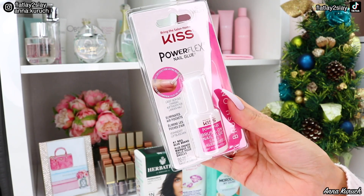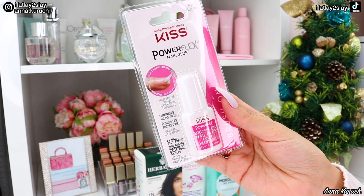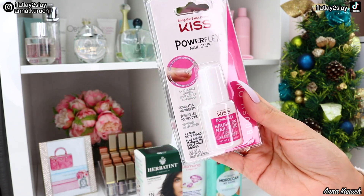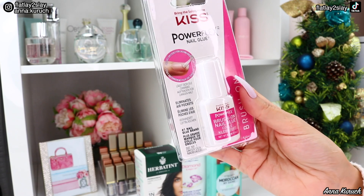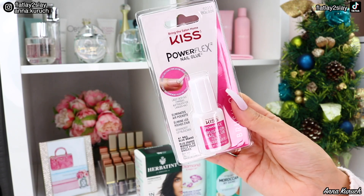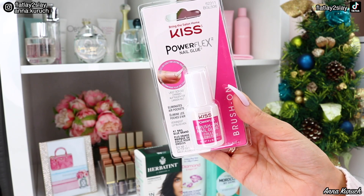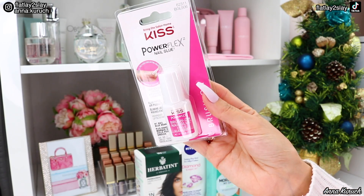I also got myself a Kiss brush-on nail glue. It has a brush applicator, like a nail polish bottle, so it will be so easy to apply. I've never tried Kiss glue before, but I heard so many great things about it that I decided to buy it and try it out.